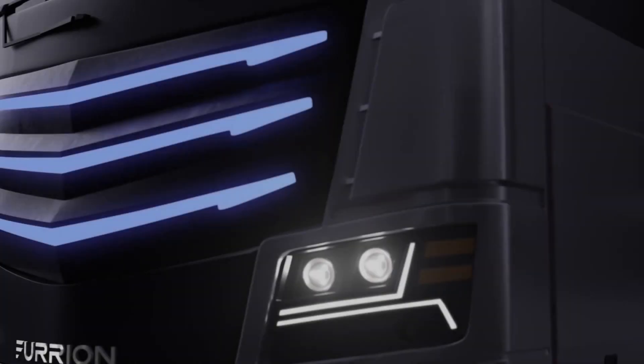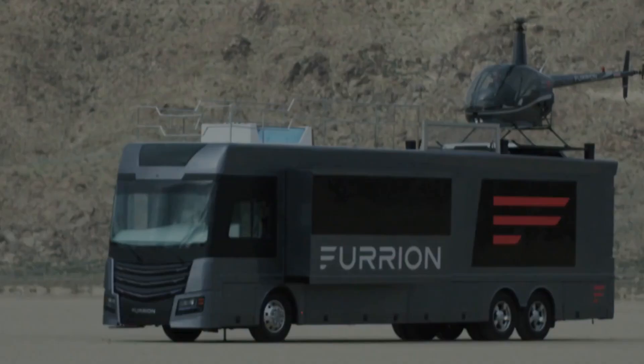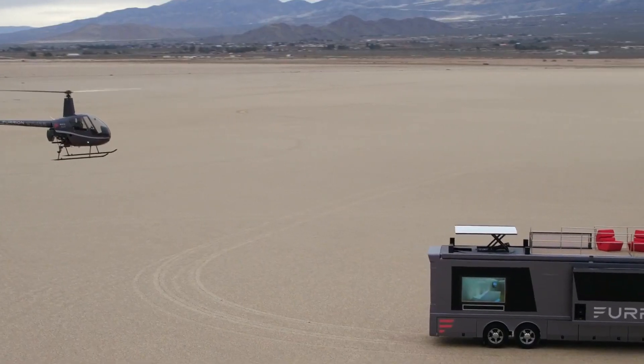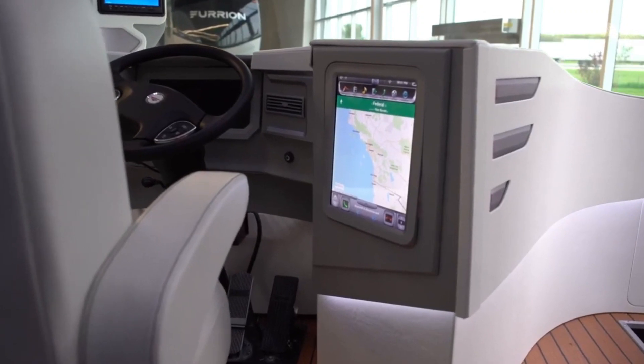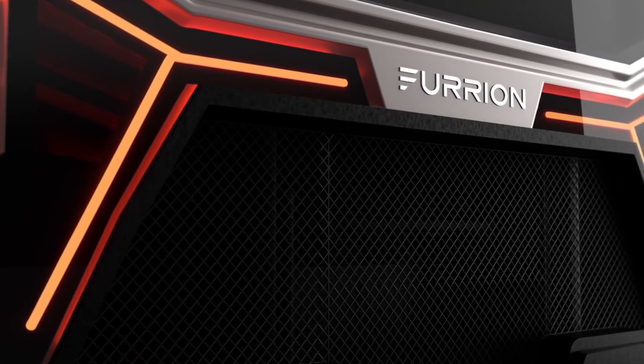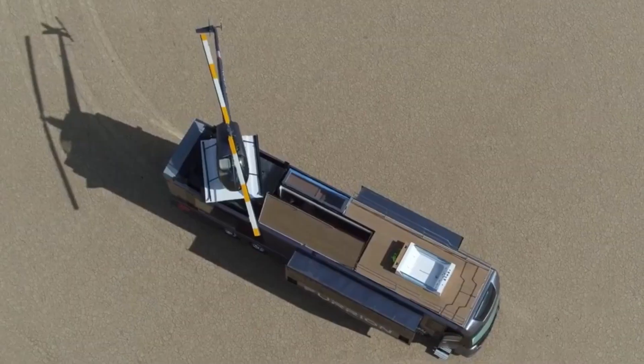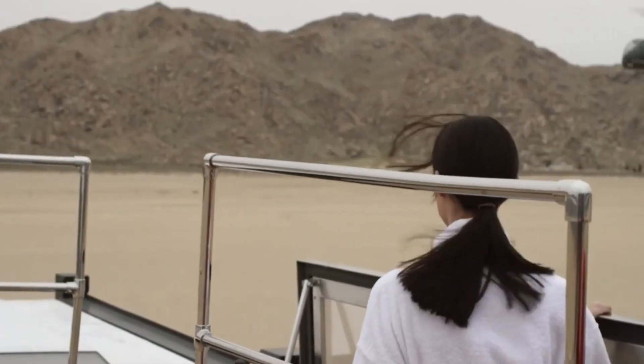The seating area is adorned with luxurious leather sofas and a large flat-screen television for entertainment. Adding to its sophistication, the RV incorporates a smart home automation system, allowing users to control lighting, temperature, and entertainment elements via a mobile app.